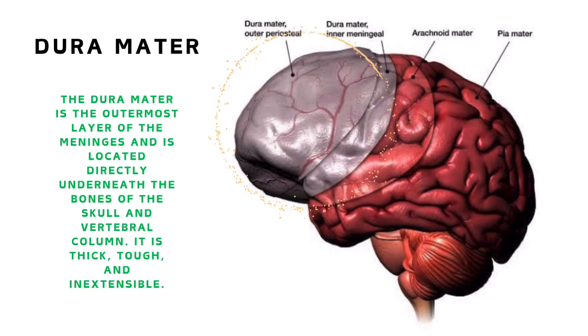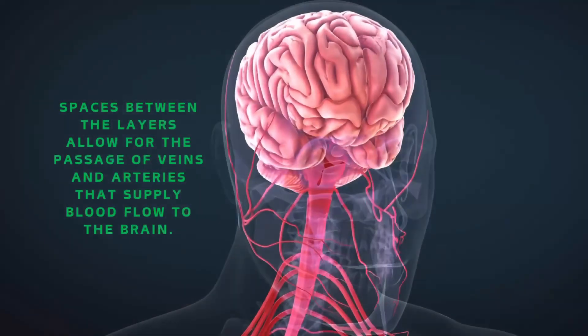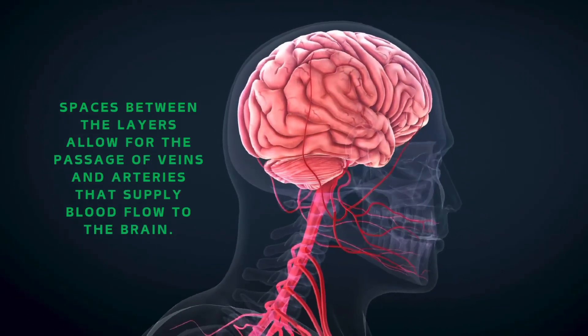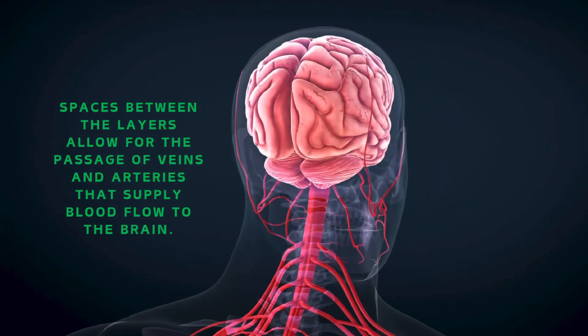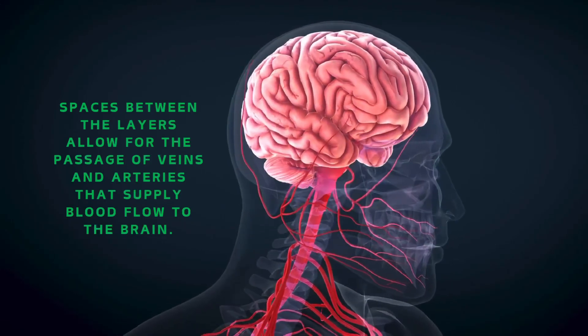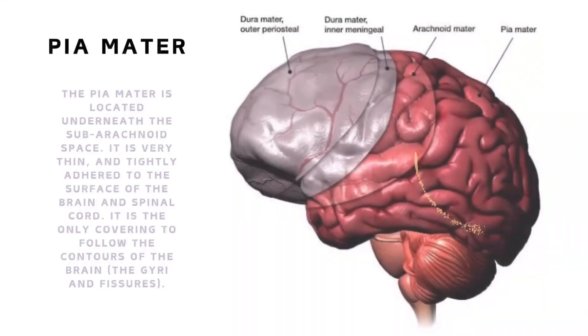The dura mater is located directly underneath the bones of the skull and vertebral column. It is thick, tough, and inextensible. Spaces between the layers allow for the passage of veins and arteries that supply blood flow to the brain.